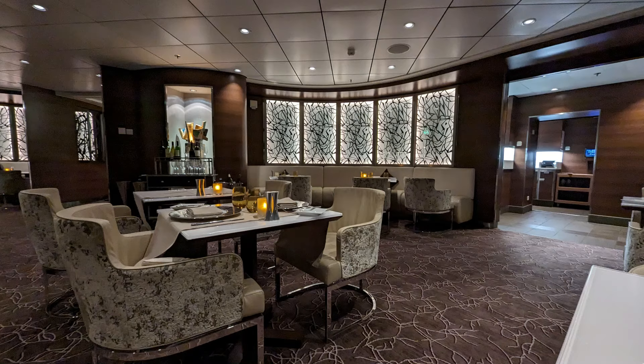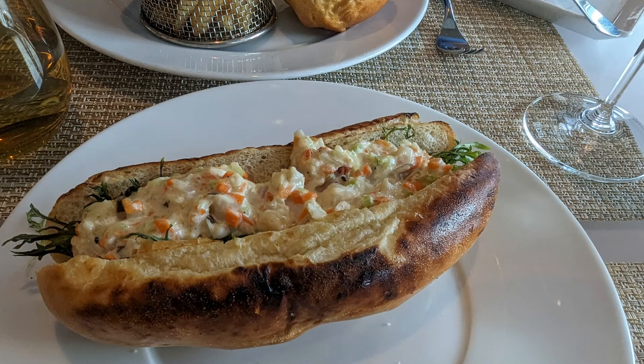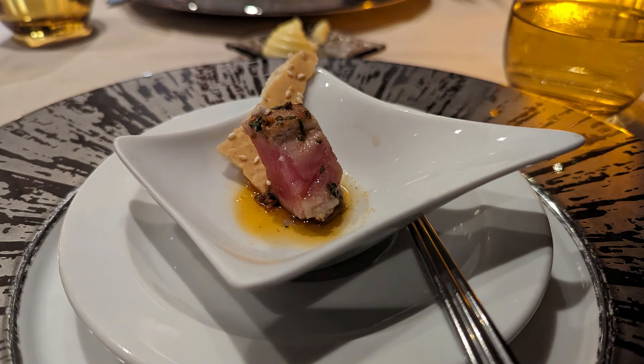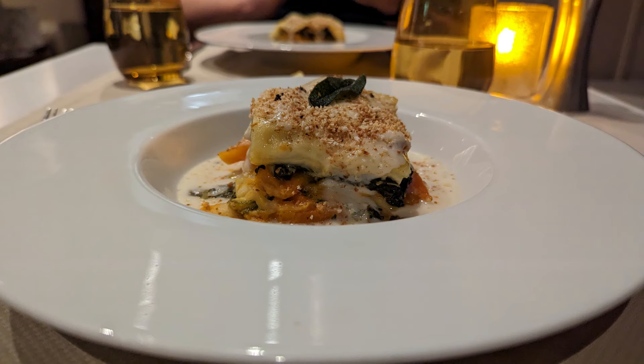Luminae is the special dining room exclusively for suite guests, open for breakfast and dinner every day and lunch on sea days. We really enjoyed the kale salad and found the menu to be a level up from the main dining room and even Aqua. They had delicious pasta dishes. This is their lobster roll — it doesn't compete with a real Maine lobster roll, but it was a pretty good try. The burger was delicious. They had great appetizers like a tuna tartare, terrific soups — this was an Asian consommé with chicken — and I absolutely loved the watermelon, feta, and kale salad. The fish dishes were terrific.